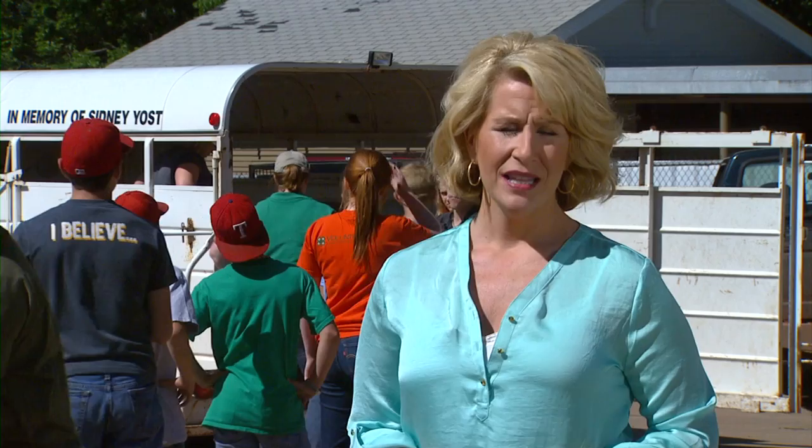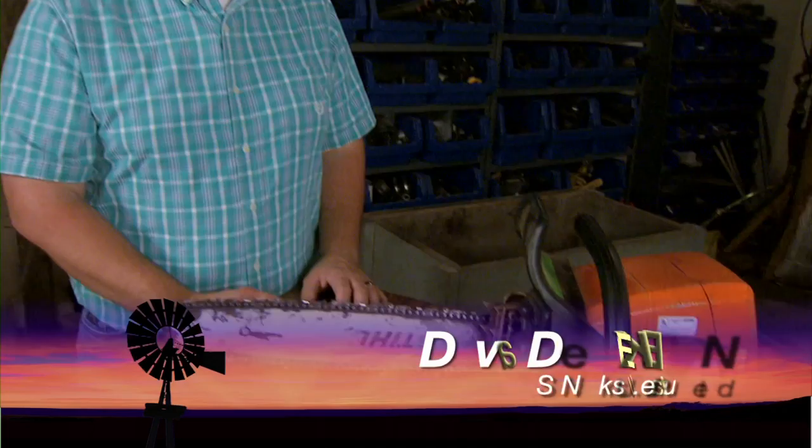Of course, the cleanup and rebuilding will continue for quite some time, and we are here to help. Let's begin with equipment safety. Here's SUNUP's Dave Deacon. You may have damage on your land across the state, and you may be thinking about clearing some of that land. We have Randy Taylor here to talk about some of the safety procedures that producers need to be thinking about whenever they're running their machinery.